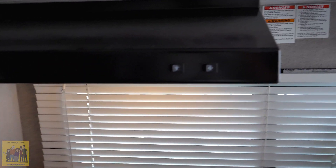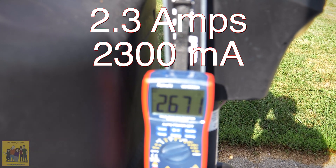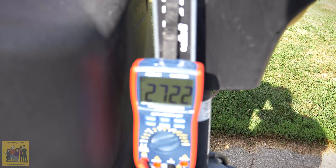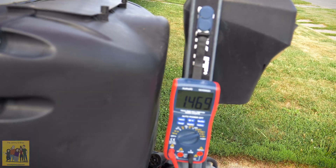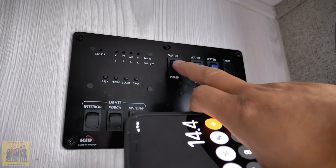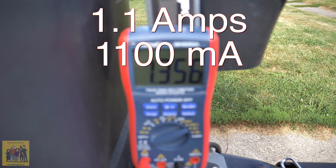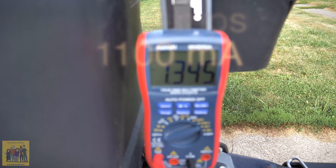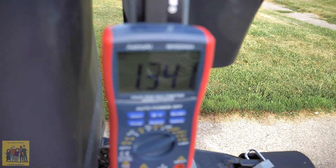If you run the oven fan and the light together, adding that light adds almost another amp — almost another 12 watts. So you're looking at almost 30 watts running the fan and light at the same time. The water pump takes about 1 to 1.1 amps — safe to say about 13 watts to run the water pump.